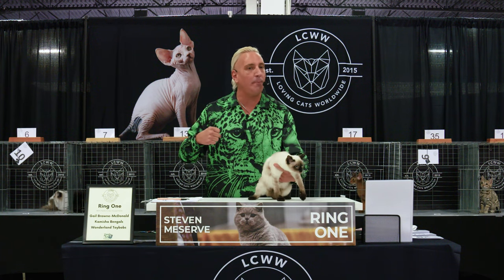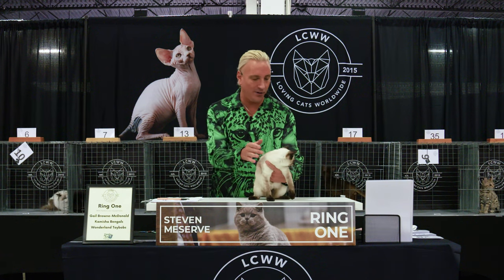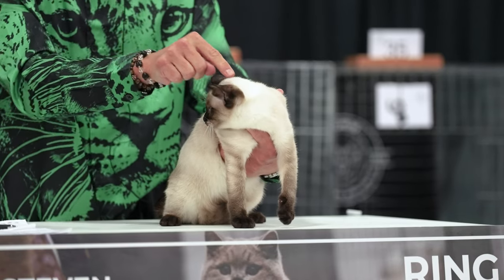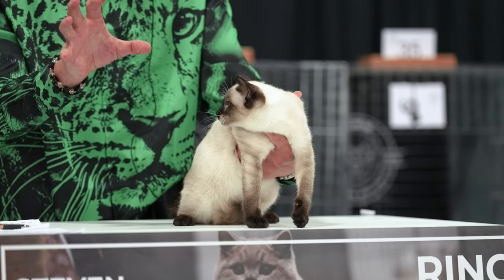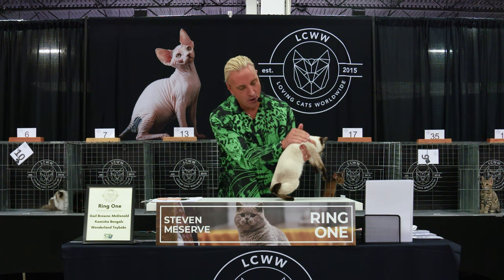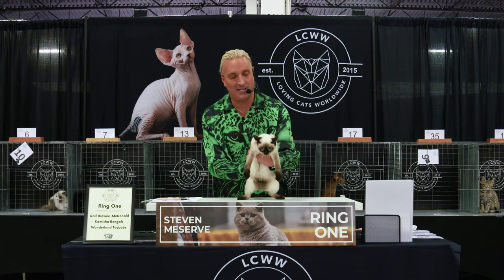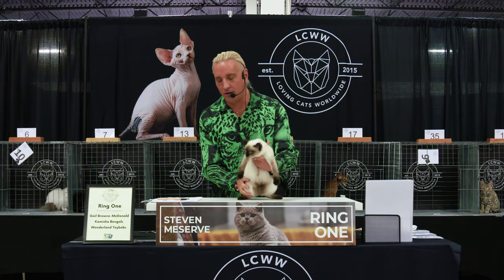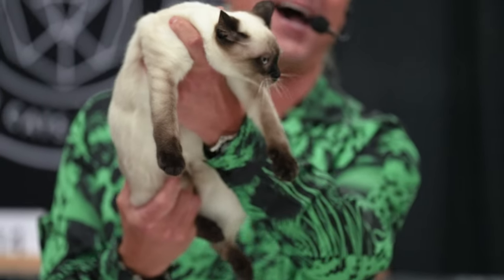So this is right on standard. They are short, compact, almost square. Beautiful blue eyes. Beautiful distribution of the pointed color on the cap to the ears, on the face, on the legs, on the tail. Wonderful coat, condition, and color. He is very, very sweet, very easy to handle. Best Toy Bob, number 9.